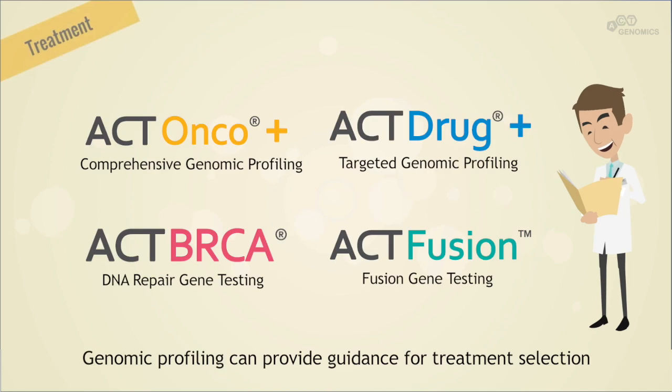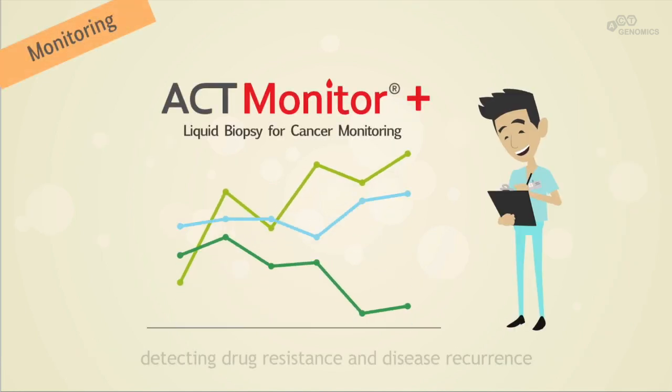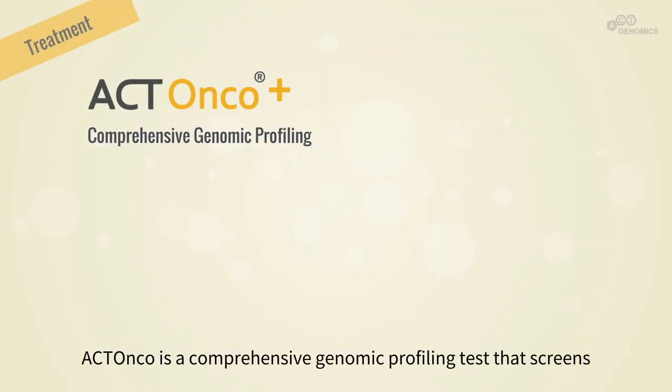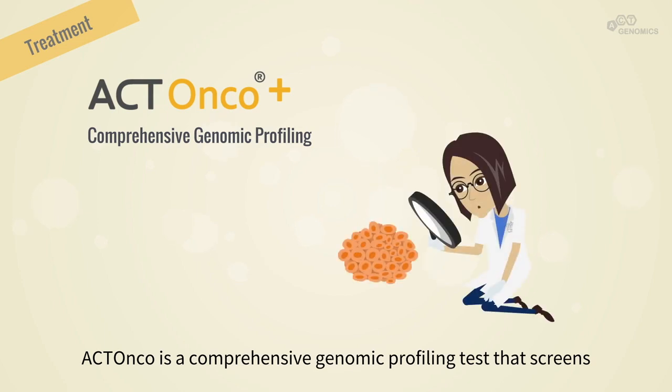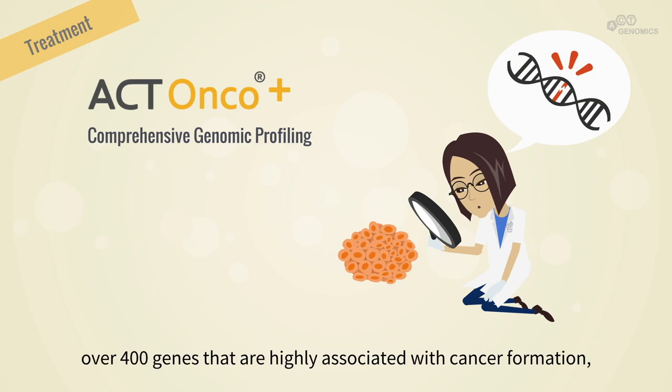Genomic profiling can provide guidance for treatment selection. It can also be used for cancer monitoring, detecting drug resistance, and disease recurrence.